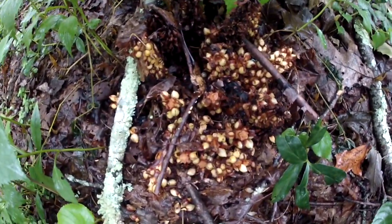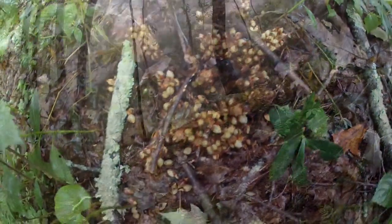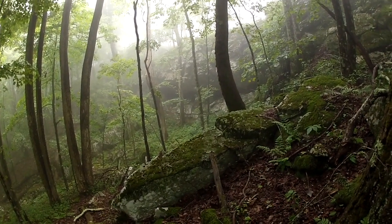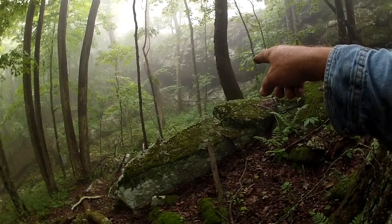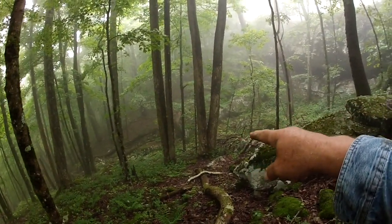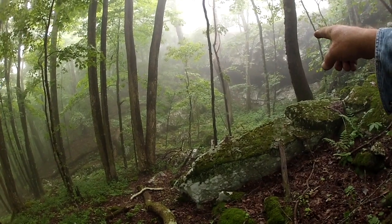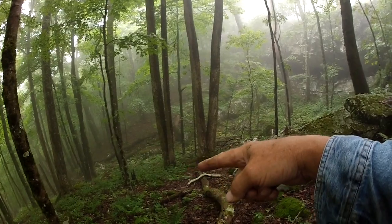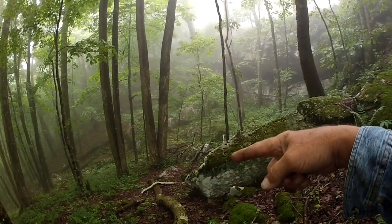Bear corn right there. This place brings back a whole lot of memories. These mountains are full of groundhogs - they used to sit right over there on top of those cliffs. We'd kill groundhogs right there in that rock pile right down there, then take them home, skin them out, and eat them.